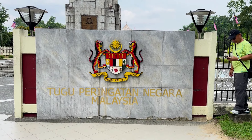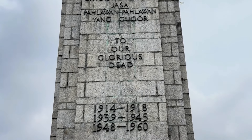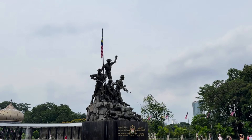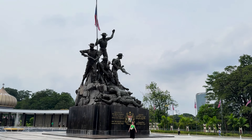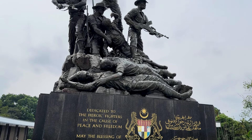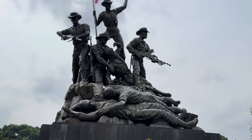We have arrived at Tugu Negara — this is a war memorial for all the fallen Malaysian soldiers who fought during several wars for their freedom and democracy. It has one of the biggest bronze group statues in the world. Wow, it's an incredibly big statue, look at it! That was the war memorial — a very beautiful place to commemorate the fallen soldiers of Malaysia.